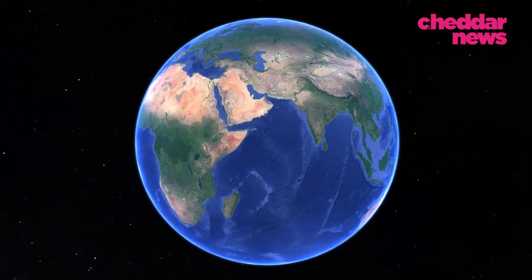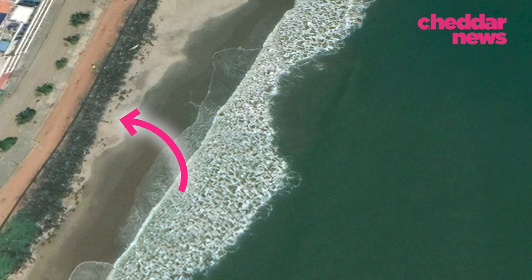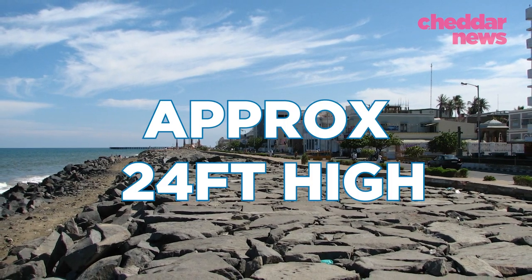They've been made from different materials, and some of them are very successful and have been durable throughout history. Like in 2004, when a 300-year-old seawall in Pondicherry, India, kept the city safe from tsunami waves more than 24 feet above high tide.